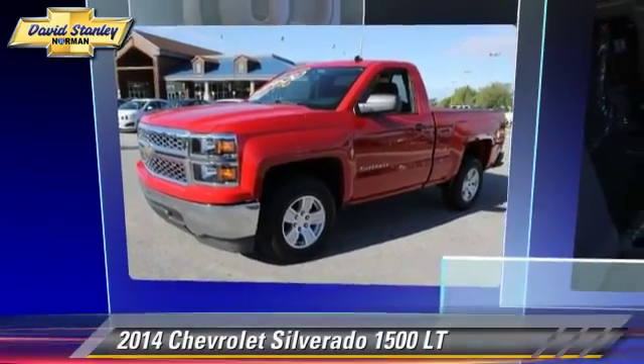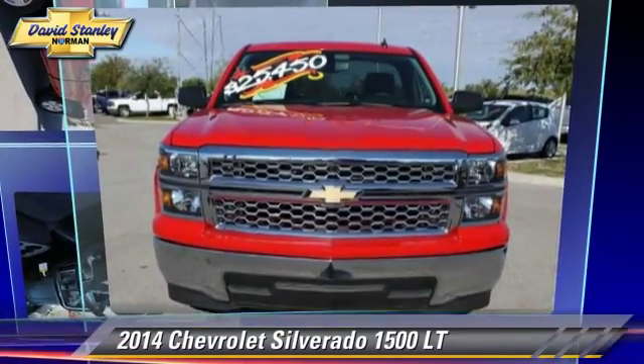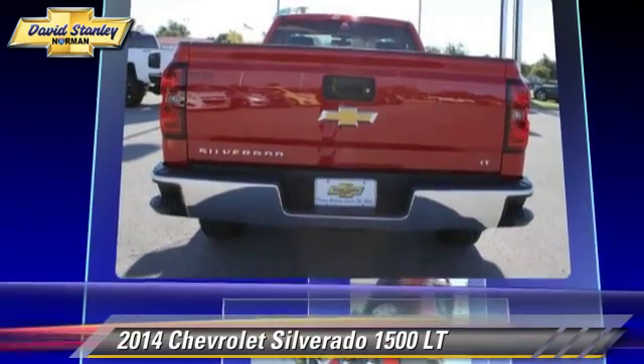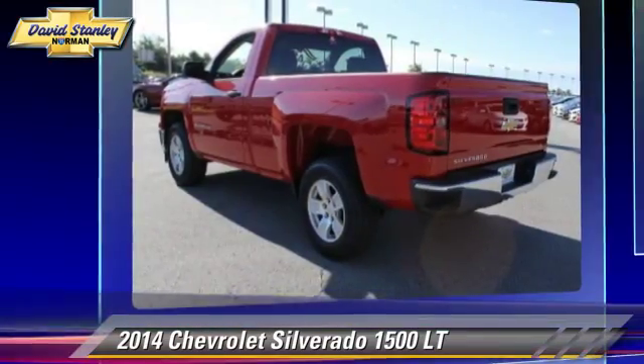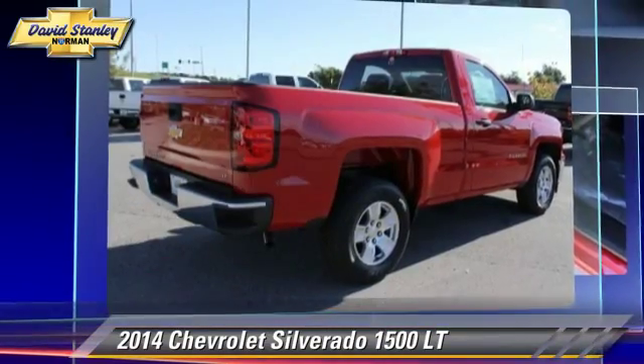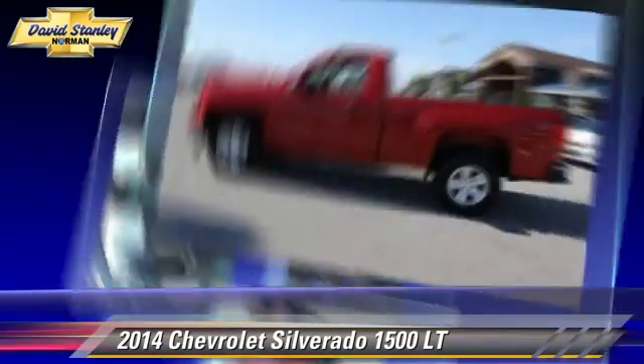The 2014 Chevrolet Silverado 1500LT. This is a pickup truck powered by a V6 4.3L engine with a 6-speed automatic transmission. This pickup truck is well equipped.